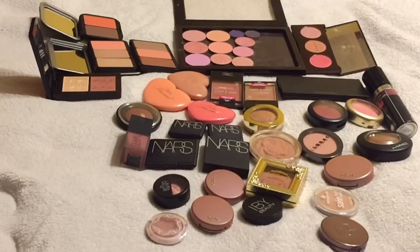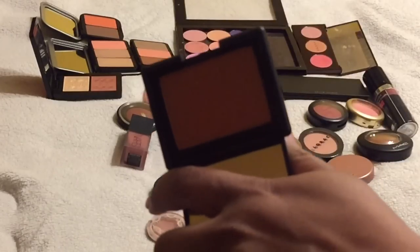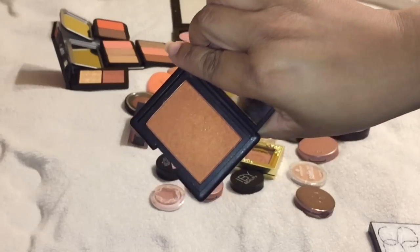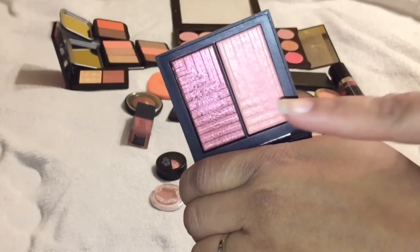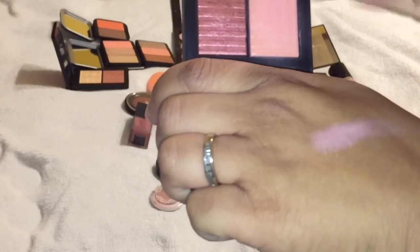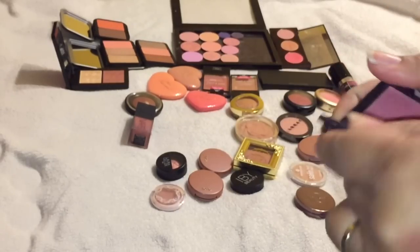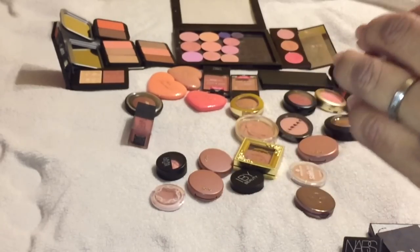This NARS palette is going to stay. These NARS blushes - I have Taj Mahal, I have nothing like this really in my collection so I'm keeping that. This is the Fervor palette - I love it, it's such a beautiful berry and a peach shade. These were limited edition too but I'm keeping these. In the minis I have Gole, which reminds me of the shade Sin - keeping that - and I'm keeping Orgasm.